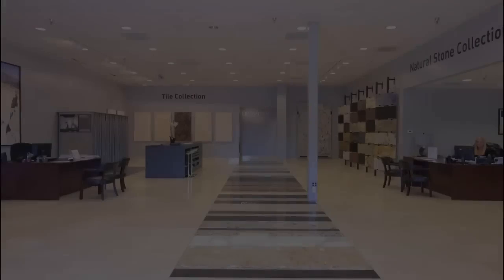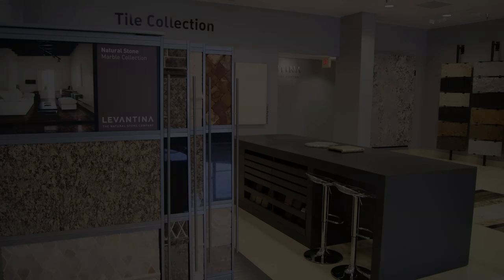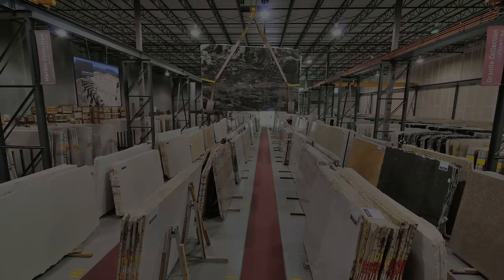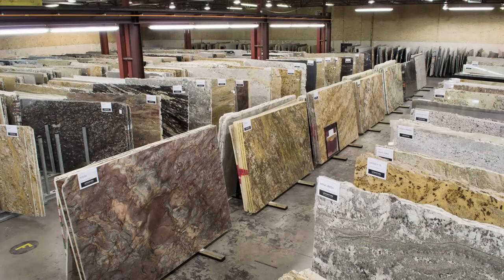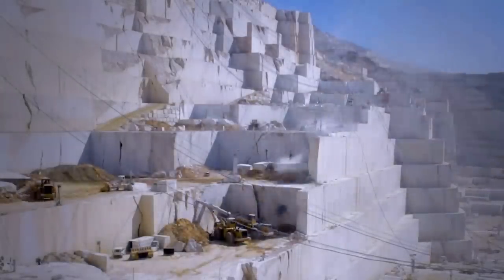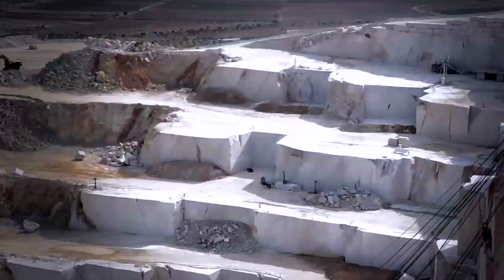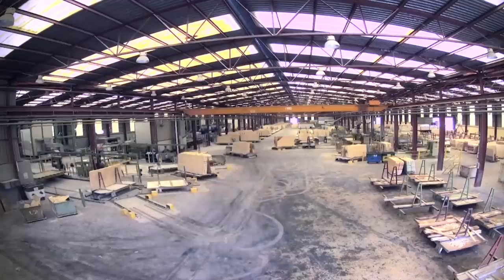Our contemporary showrooms and state-of-the-art warehouses offer the best variety of natural stone in tile and slab formats. We are proud to be a part of a multinational company of Spanish origin, which is the world benchmark in the quarrying, manufacturing, and sale of natural stone.